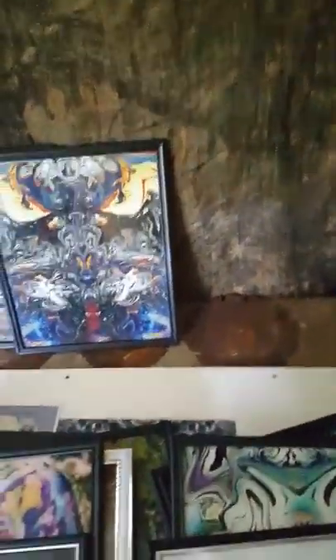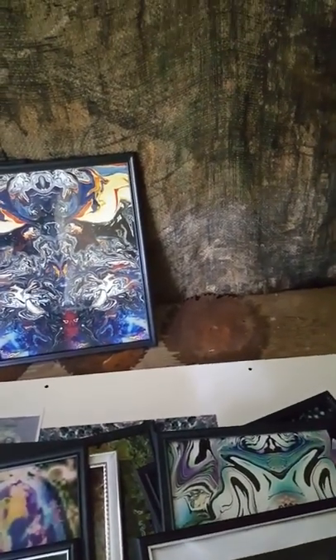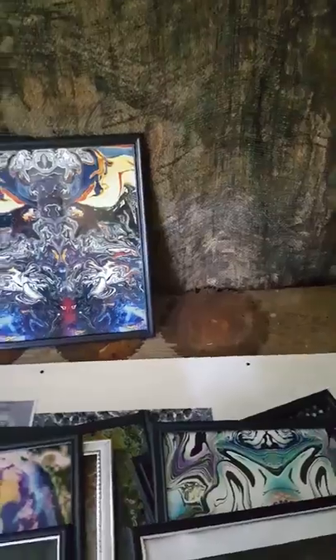So anyway, there you go, another random walk through the studio part 2. Thanks for watching. Thera Artist, just out here. See you soon.